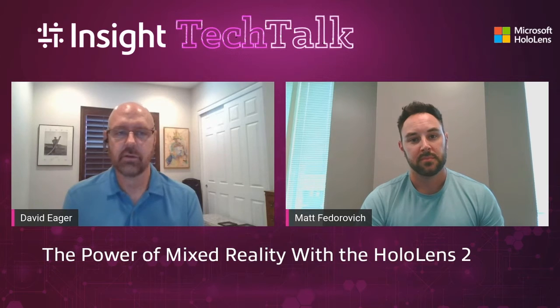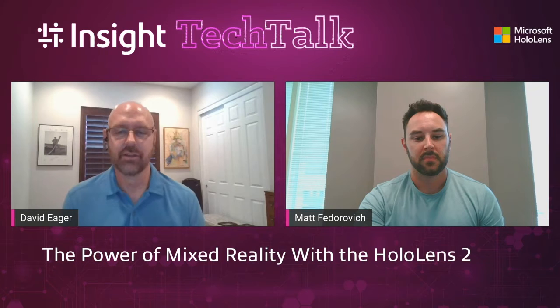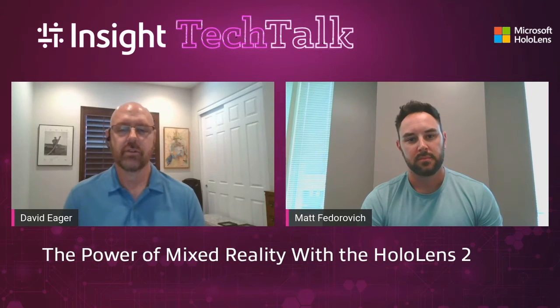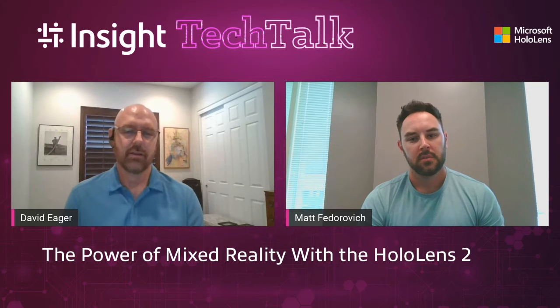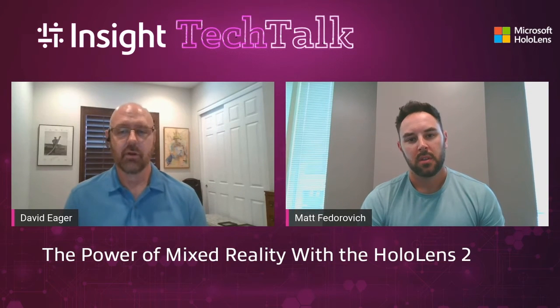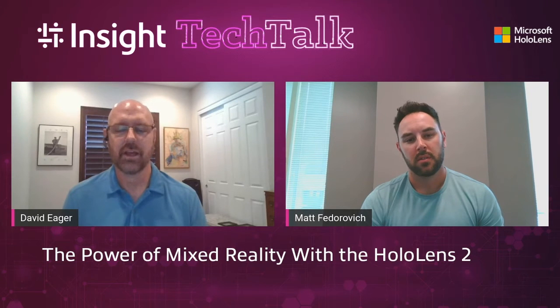On the military application — I was talking to a major in the Air Force who does fighter pilot training. Because of applications like the Microsoft HoloLens and the data they can gather, they can determine things like fatigue and response times. This enables a more objective assessment: instead of a subjective 'I don't think you'll make it,' they can say 'because of your fatigue level, your response time slows down — this probably isn't the right area for you.' It saves a lot of time, reduces risk, and means you don't find out something's wrong when you're thousands of feet up in a fighter jet.